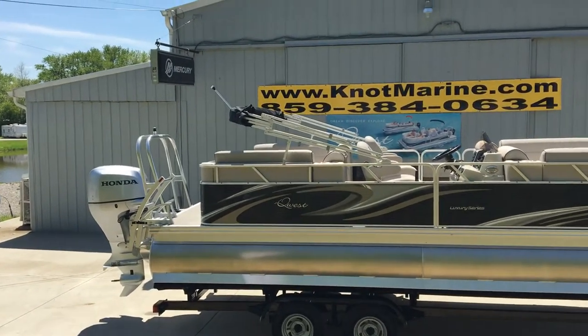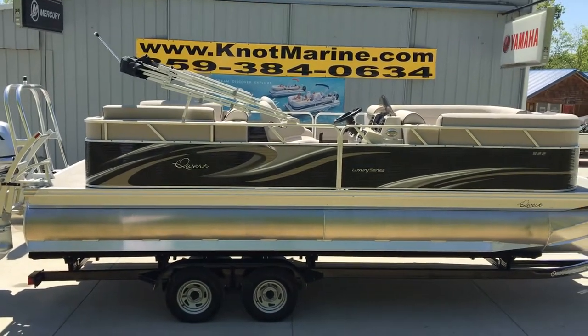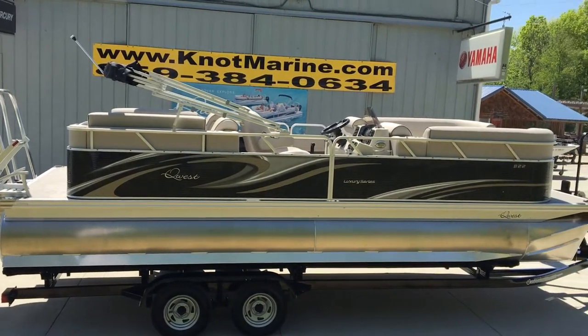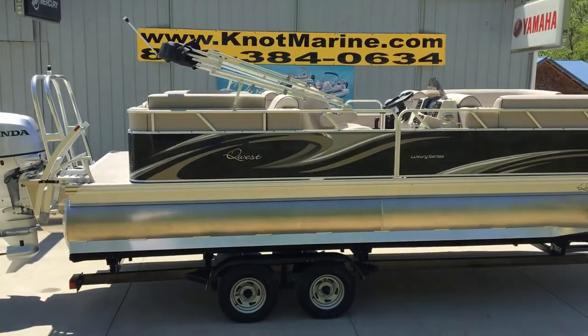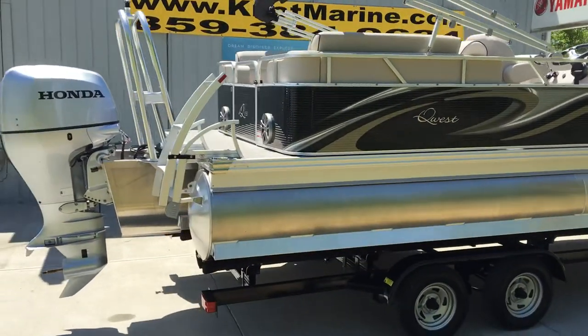This boat is loaded with options, folks. Gen 2 triple tune package, playpen cover, bimini top drop-down curtain, in-floor ski locker — it just goes on and on. Speaker stereo upgrade, USB outlets in the seat backs, RLS sleeper seats in the rear.